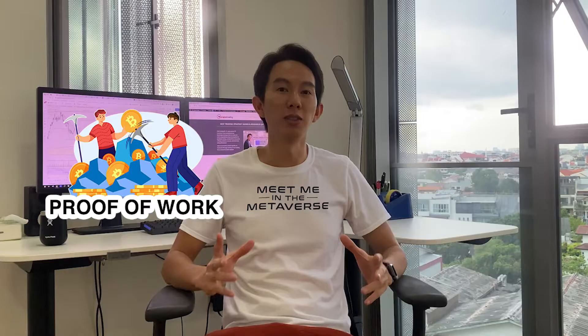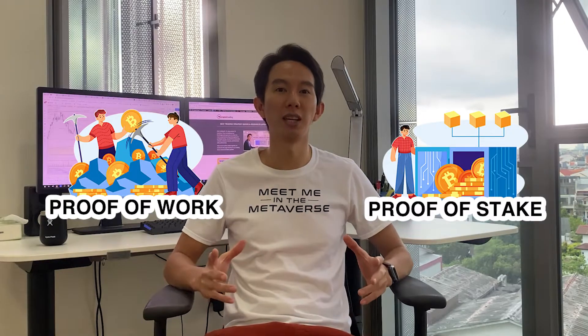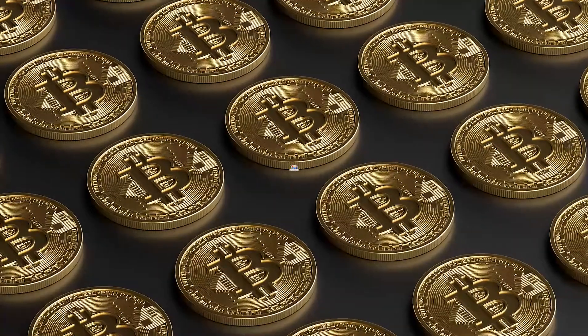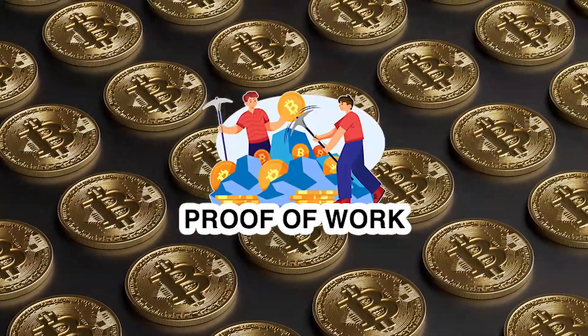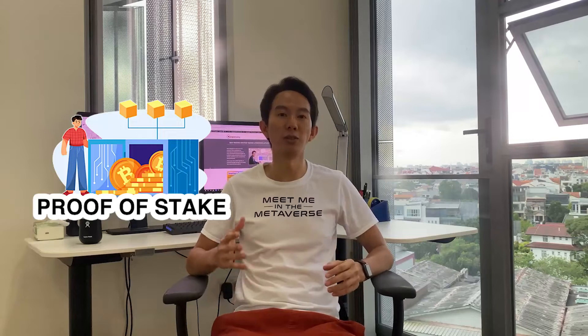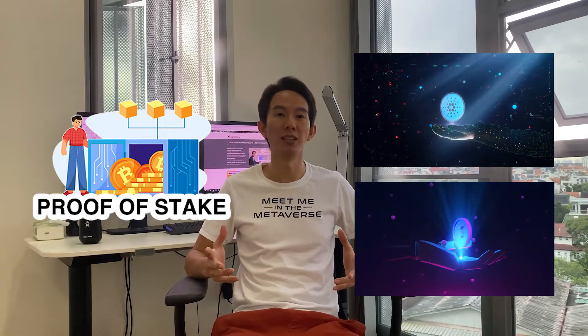Proof of Work and Proof of Stake are two ways new transactions can be added to a blockchain without needing an intermediary. While Proof of Work has been around since the birth of Bitcoin in 2009 and has been used by most cryptocurrencies since then, Proof of Stake is relatively new and has only been adopted by a few coins so far, including Cardano and Solana.